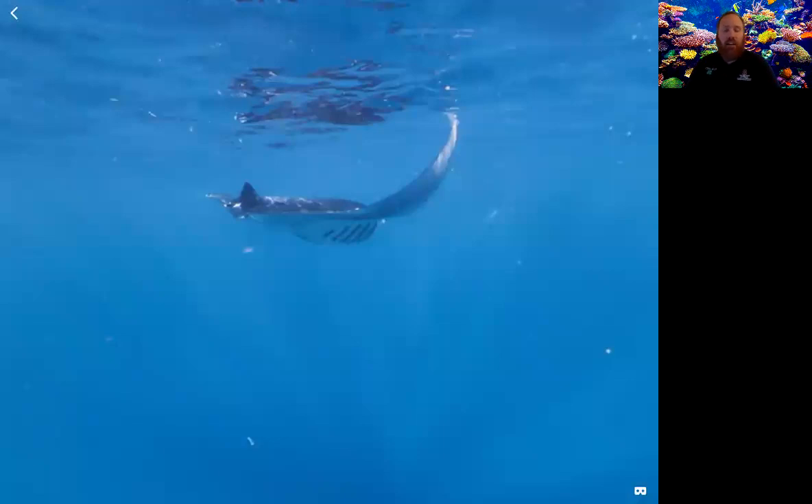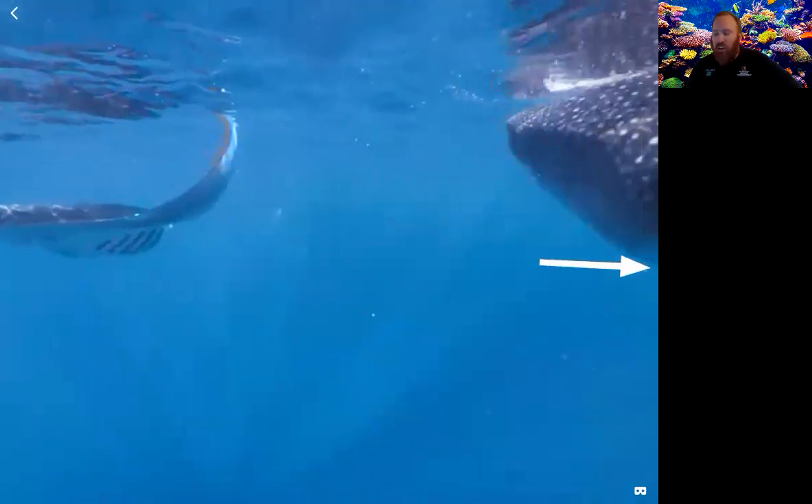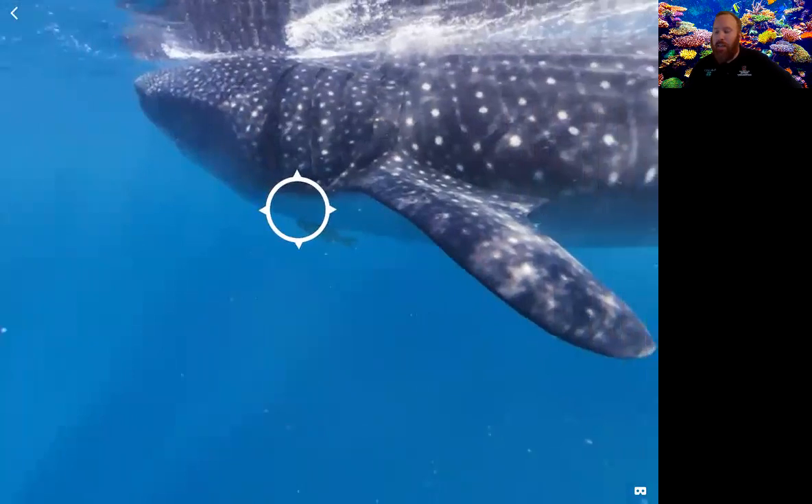To put three to three and a half meters in perspective, a meter is about the size of a yardstick. So think of three or three and a half of those — that's a massive wingspan. There are a lot of manta rays in captivity and some places you can swim with them, but they're very large creatures. Now we go back to the whale shark.